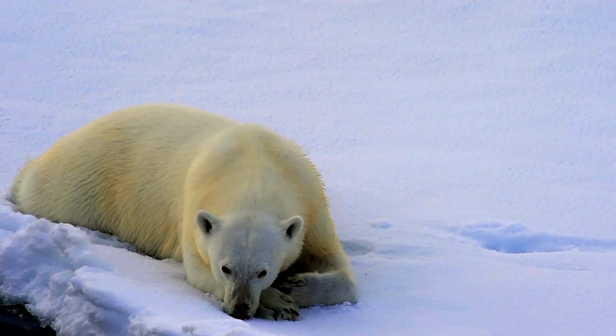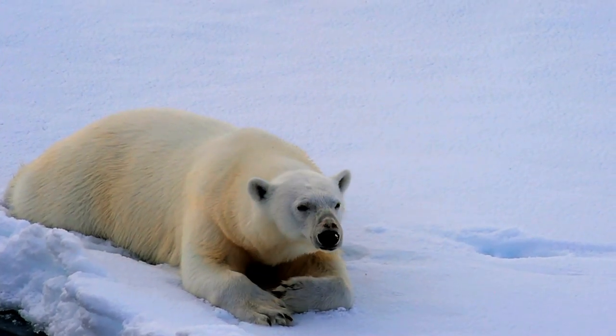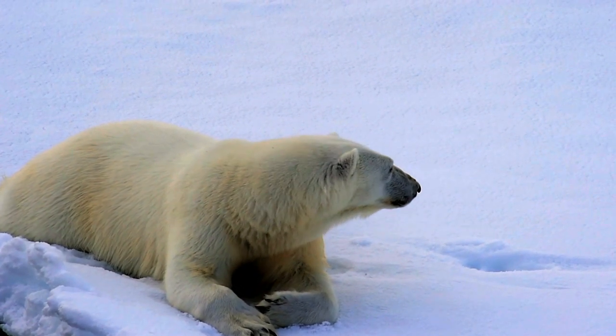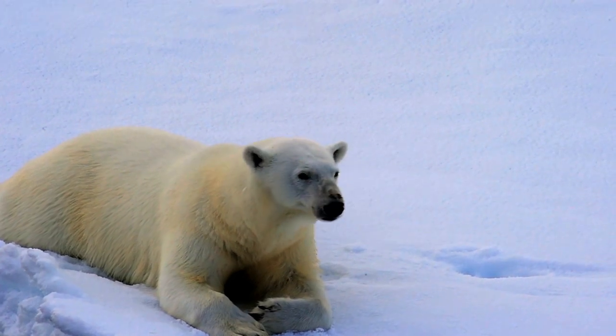Some polar bears stay on permanently frozen sea ice in the Arctic basin, but most live on the annual sea ice that forms around the Arctic basin. Polar bears are champion swimmers — they can swim at a rate of nine kilometers per hour in seawater at sub-zero temperatures.